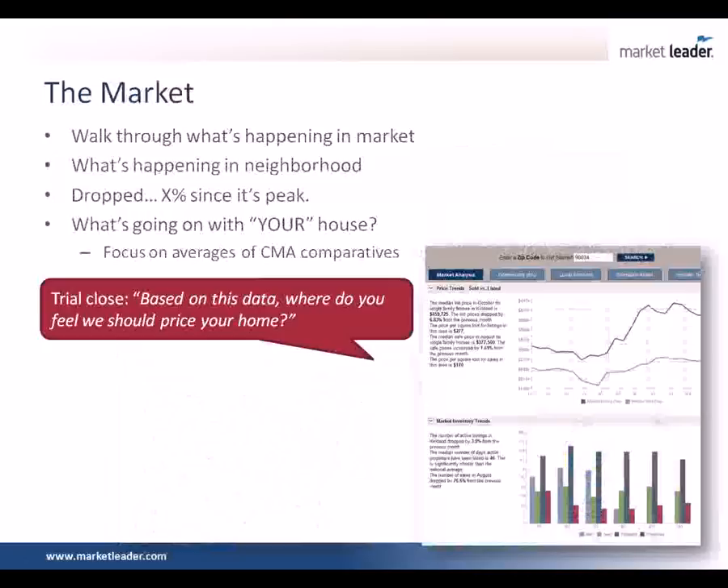We go through the comparables and get them to focus on specific ones: this one is the most comparable to your house; this comp is superior because it has a Viking stove and gourmet kitchen, yours does not; this other one is inferior. Once we've gone through that, there's another trial close: based on this data, where do you feel your home should be priced in today's market? We want them to tell us. At times, depending on personality profile, they're looking at the numbers and they just go — okay, I get it, my home should be $300,000. And you don't have to go through all the comparables.